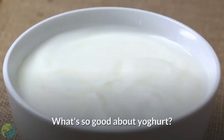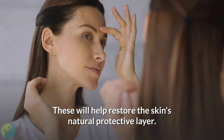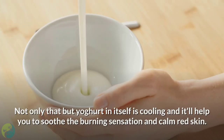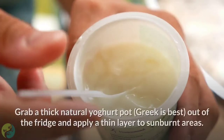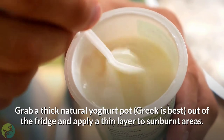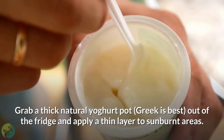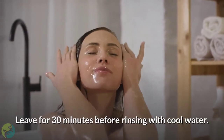Number 7: Yogurt. What's so good about yogurt? Probiotics — these will help restore the skin's natural protective layer. Not only that, but yogurt is naturally cooling and will help soothe the burning sensation and calm red skin. Grab a thick natural yogurt — Greek is best — out of the fridge and apply a thin layer to sunburned areas. Leave for 30 minutes before rinsing with cool water.